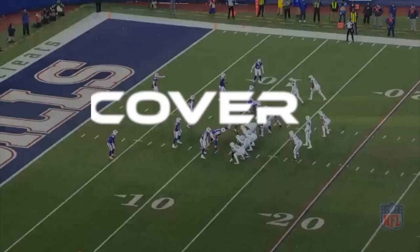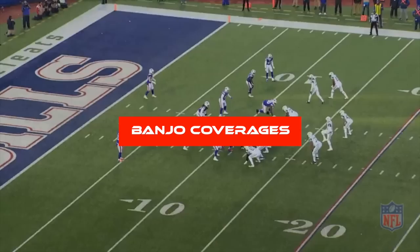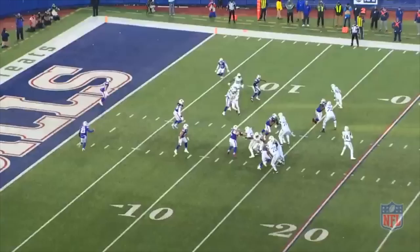The best part about studying one team for an entire season is watching how teams are going to attack the scheme week in and week out. Think about it — a chess match is unfolding in front of your eyes on every play.